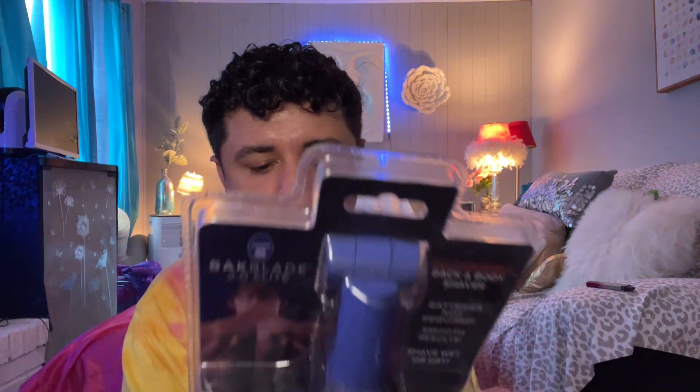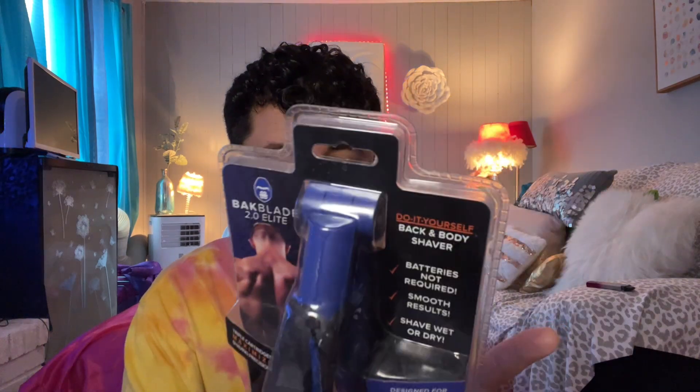The next thing is a really big item — this is a Backblade 2.0 Elite. It's a back and body shaver — batteries not included. Smooth results, shave wet or dry, designed for your back and body. Do it yourself back and body shaver. I've never used it — I don't really grow back hair. But if I ever do, I'll have this. My brother gave me this, so I don't know how effective it is.